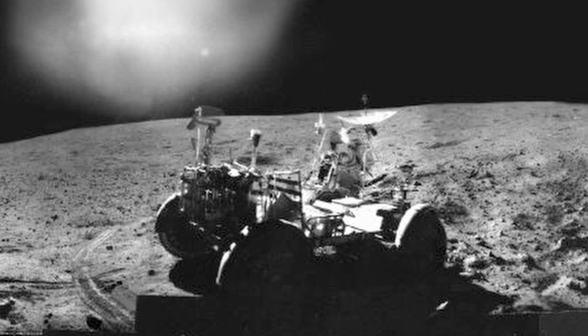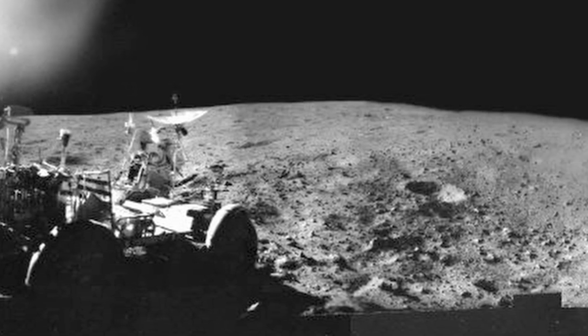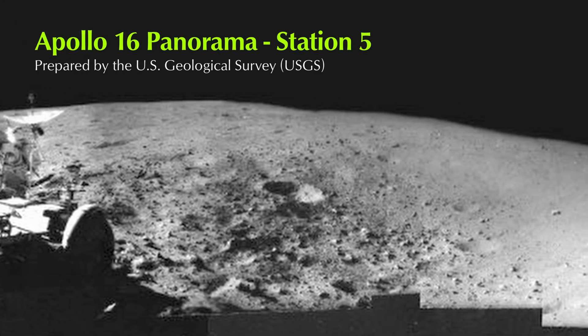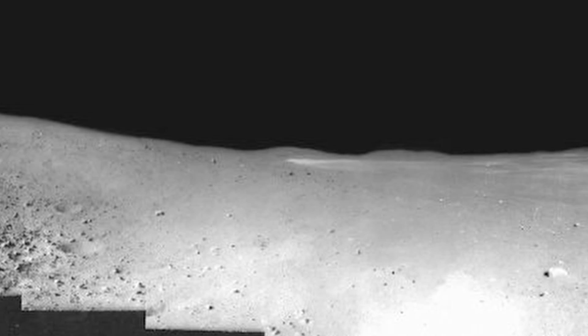Apollo 16 Panorama, Station 5. The panorama was collected by Charles Duke at Station 5. John Young is at the front of the rover. He and Charlie had decided earlier that the rover needed to reposition, so instead of driving it to a new position, the two picked it up and moved it — noticed the rover's wheels are not sitting on tracks it left on the drive to the site. A total of 1,774 photographs were taken on the lunar surface with the 70mm electric data cameras using the 60mm and 500mm focal length lenses.